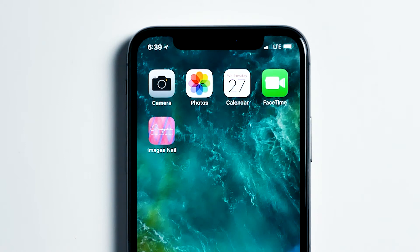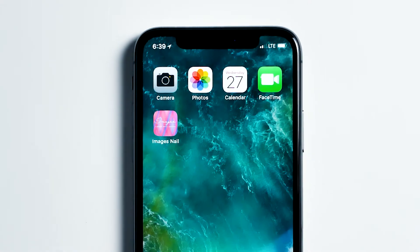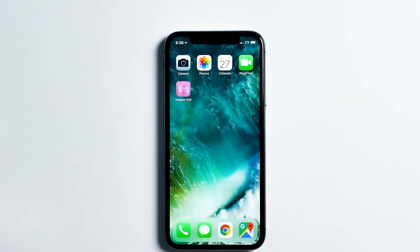Images Luxury Nail Lounge has now made it convenient for you to book your appointment using their app, which is now available for Apple and Android phones.